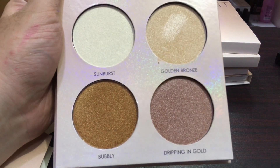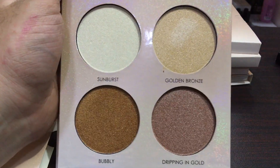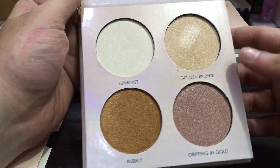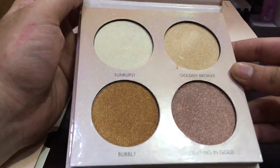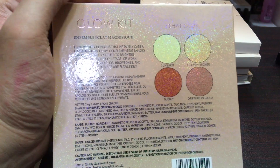This palette is very beautiful. We are giving it at a discounted price of Rs. 899 only. It is brand new stock and 100% original. Miss Rose is a small brand, but this highlighter is very beautiful and was in high demand — and I got it!